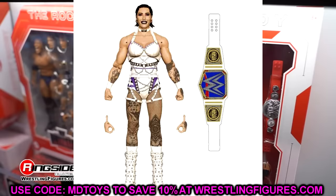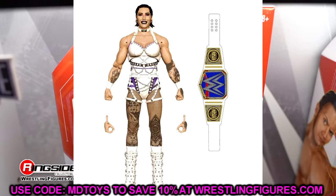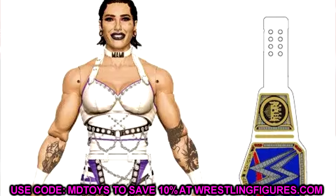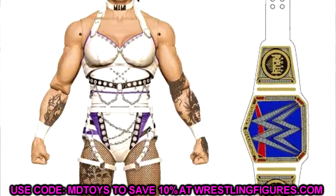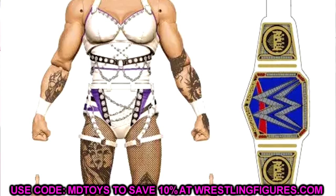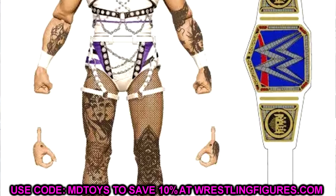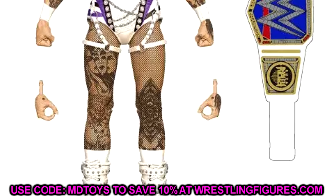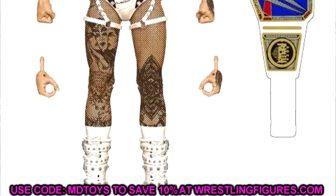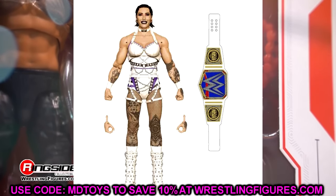Also in the set we have Rhea Ripley, which is very exciting. I love the white gear, but I do hate that she still doesn't show off all her tattoos - I would like a dark attire with all of her tattoo work. I'm also hoping we get an Ultimate Edition Rhea Ripley soon with the new Women's Championship and dark attire. They have said the musculature will be much better than her Elite 102. This is a women's figure I'm really excited about - I think it's going to be battling Asuka for the top women's figure of 2024.